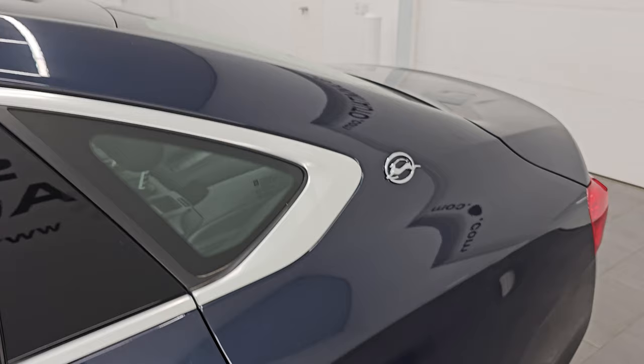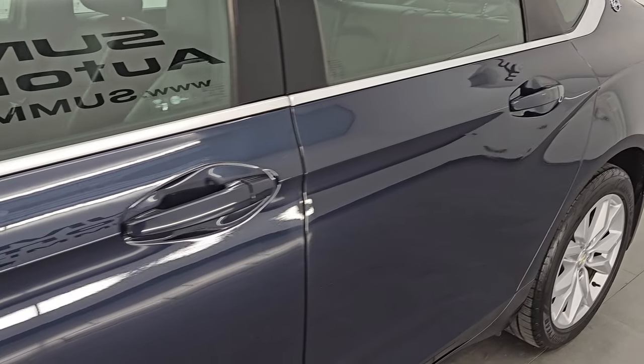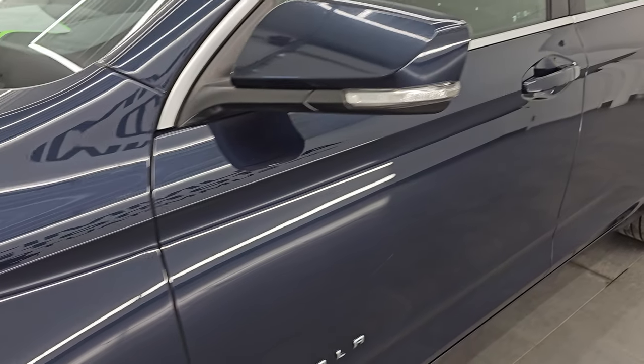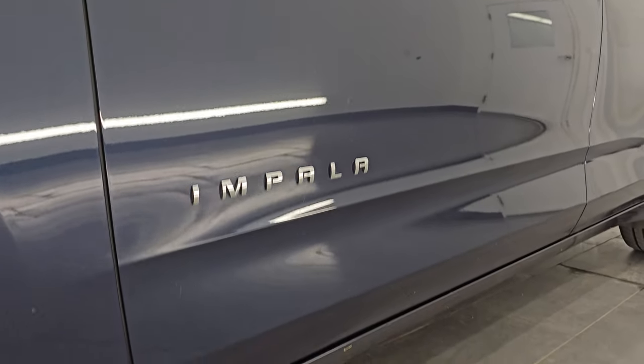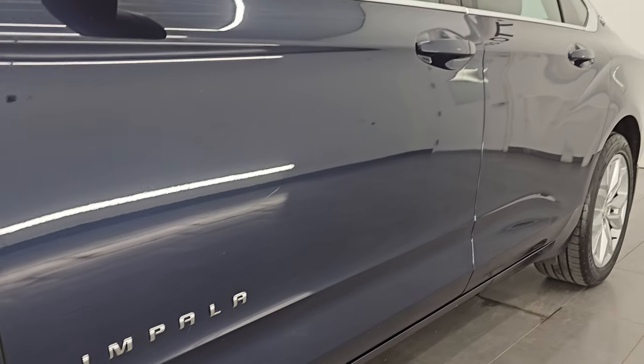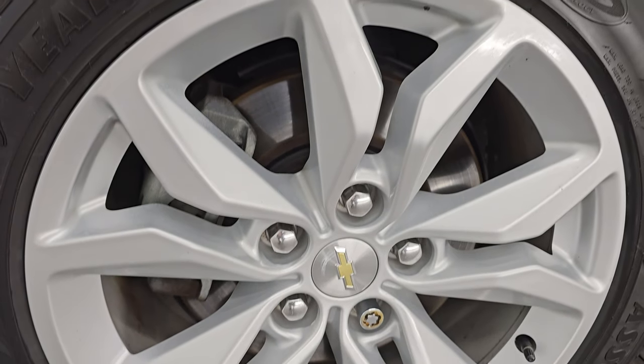Blue velvet metallic is the color, paint code is G1M I believe. I shoot all my videos in 4K. If you like the video, subscribe to the YouTube channel, click the bell notifications, get updates on the videos I do each and every day, and stay current on our ever-changing and vast used car inventory here at Summit Auto.